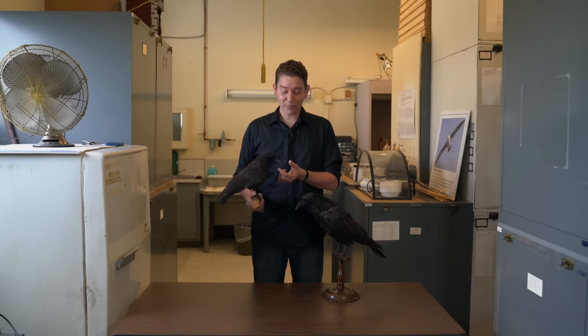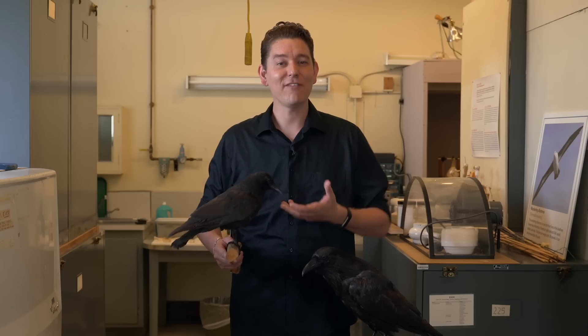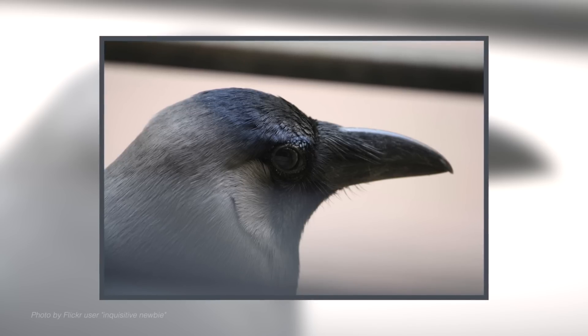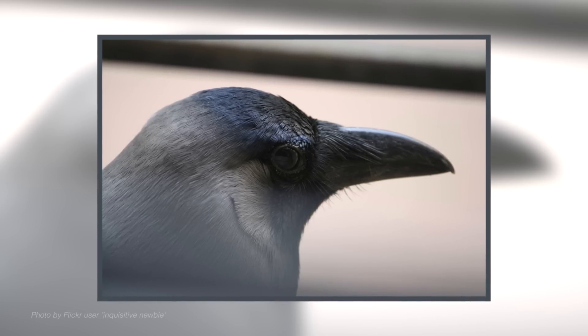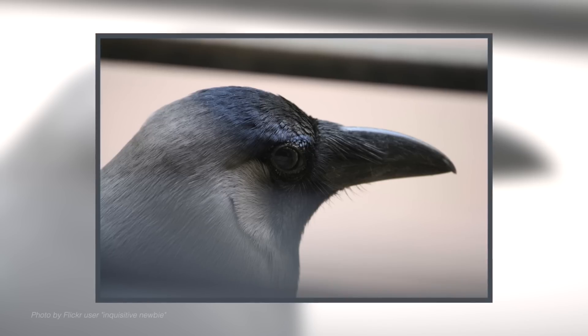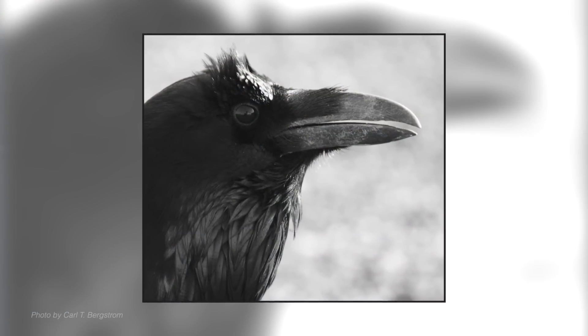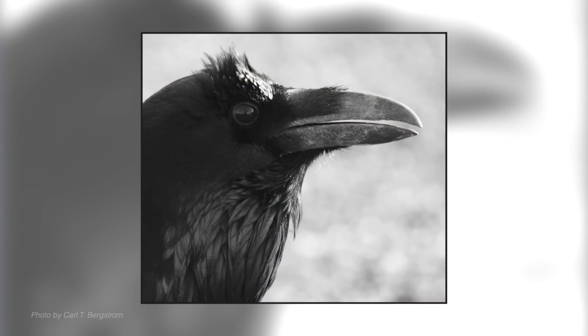One really big feature that differs between the two birds is the heaviness of the bill. The crow has a very dainty bill — it's much smaller and doesn't have nearly as many feathers covering the nose openings. The raven has a much thicker, heavier bill and definitely has a kind of furry nose where the nares are covered by feathers.